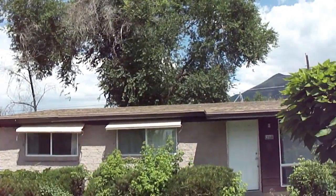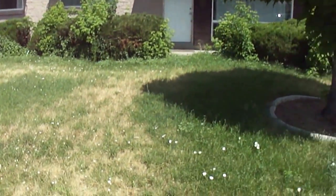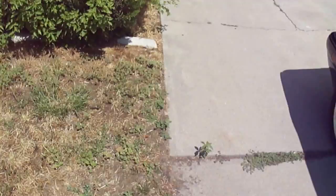The roof is fine — drip edge, soffit, gutter. We're in Louisiana, and here's the back of the property.